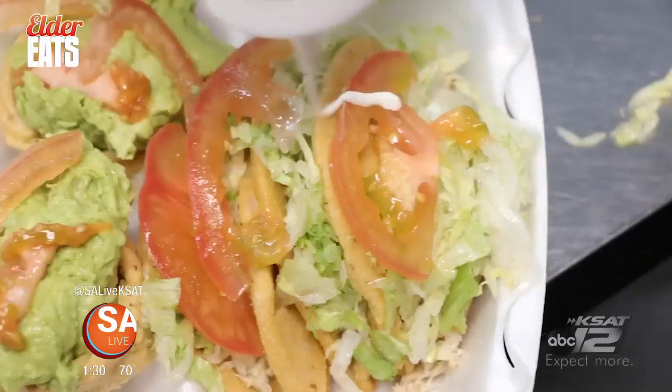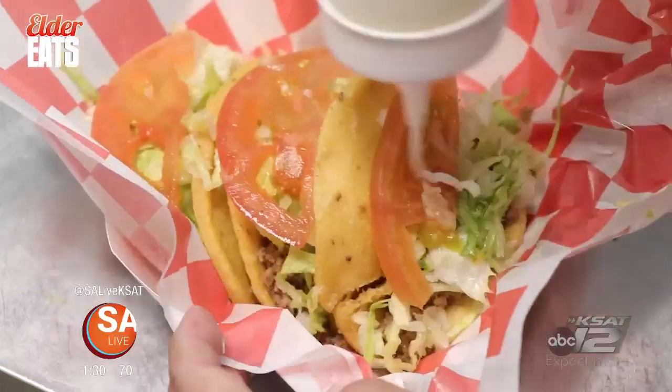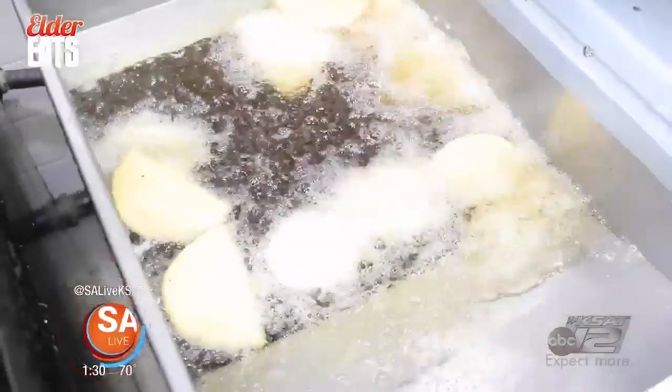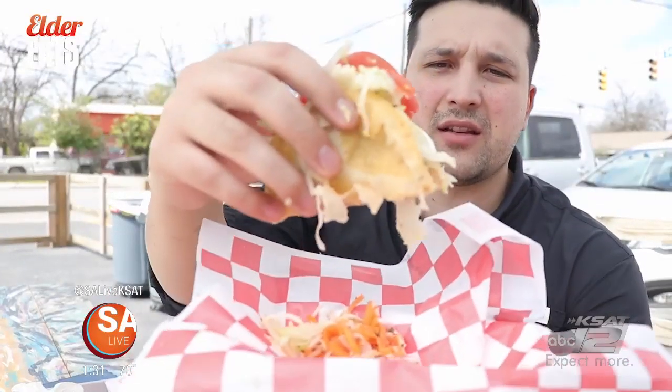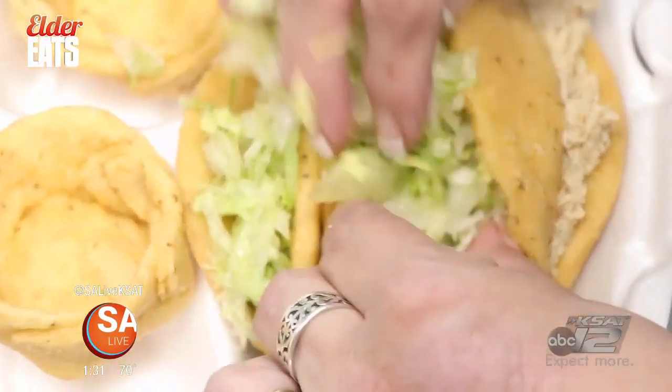Also on the menu, puffy tacos. Everything's made from scratch — it's fresh, it's delicious. This one is a chicken one. They got chicken, they have beef, they have guac — all different options.